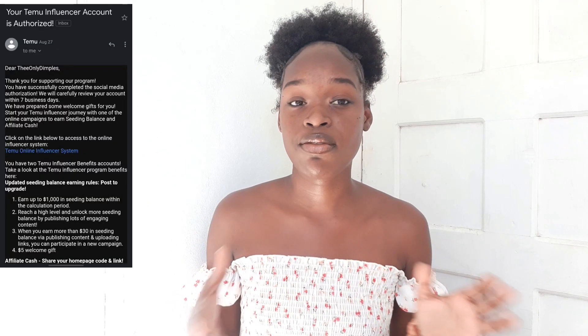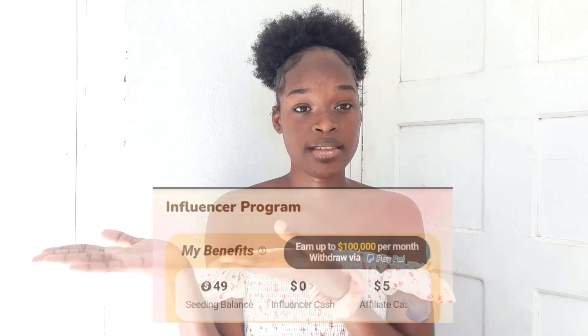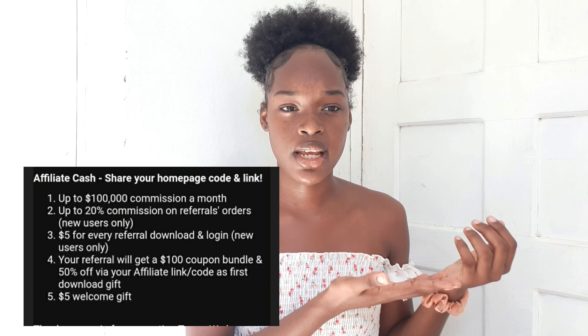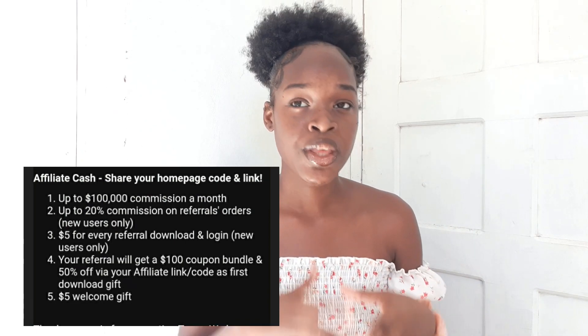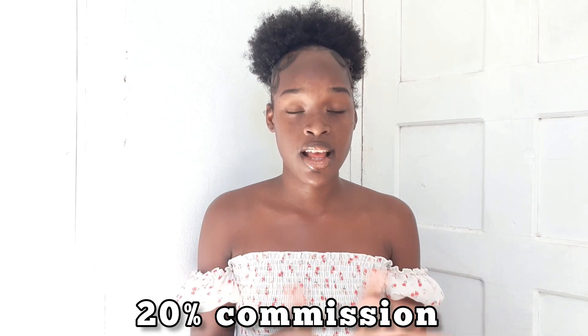After you sign up, you're going to get an email saying you've signed up and they will be reviewing your accounts to see if you're eligible. There are different balances: seed balance, influencer balance, and affiliate balance. Affiliate balance has to do with when people sign up with your link — if first-time Temu users download the app using your link and order something, you get a commission.